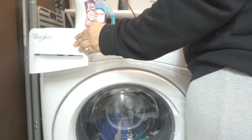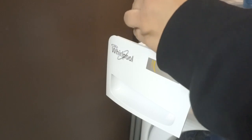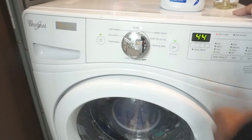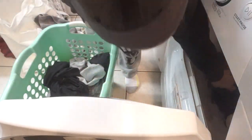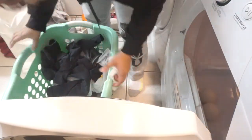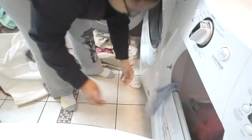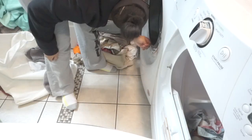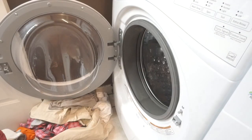If you guys use Lysol laundry sanitizer or any laundry sanitizer, definitely make sure to read the directions and the labels. I had a top loading machine before and it says to put it in the rinse cycle, not just at the beginning. But when you have a front loading machine, you're supposed to put it in the drawer and let it run the whole cycle. Definitely read the labels because there are different ways to put it in to make sure it actually sanitizes your clothes. I didn't know that, so I checked the label to make sure I'm actually using it properly, or else it kind of defeats the purpose.